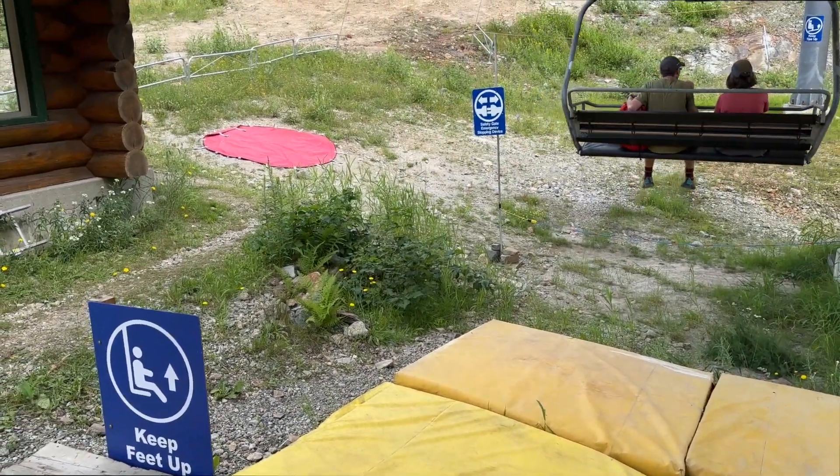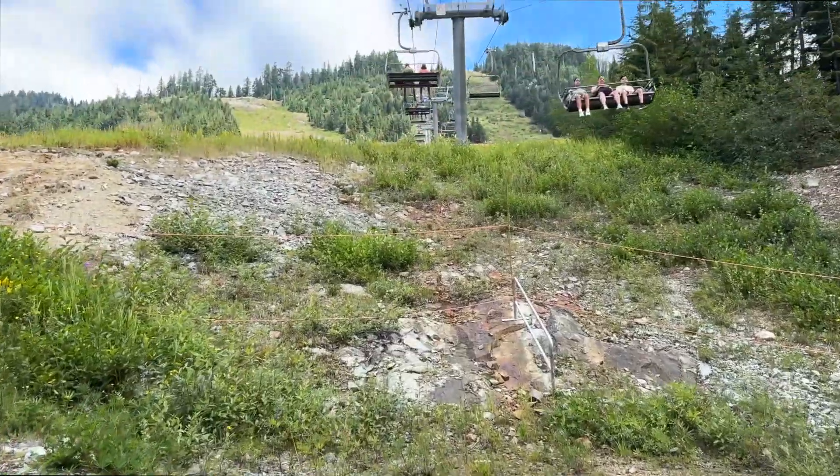I'm actually taking two lifts to the top of Mount Strachan — the Lions Express chair and the Sky Chair.